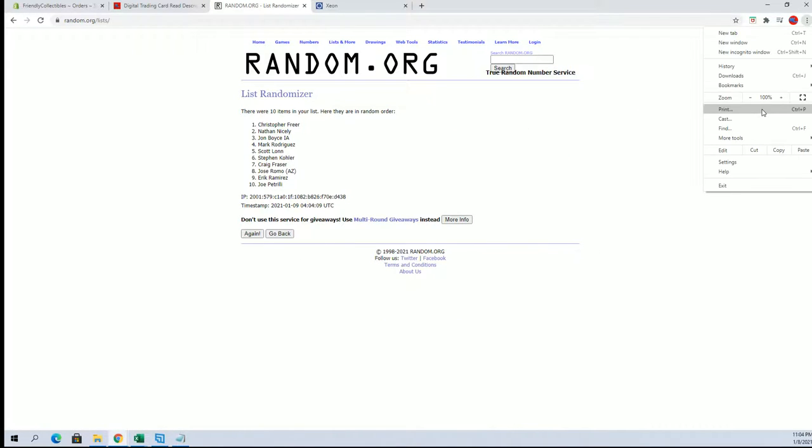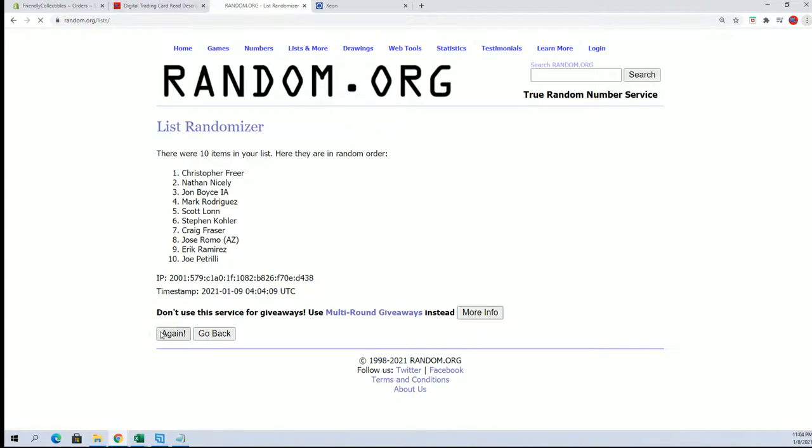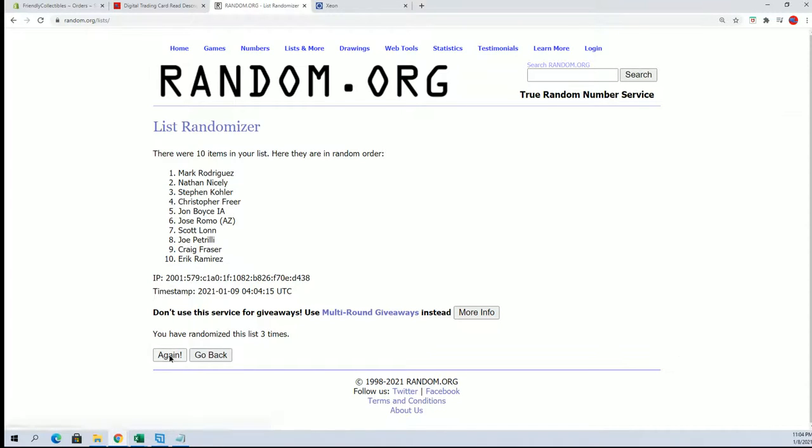We've got 10 roll guys, names and numbers seven times each. Jose R to Nathan N.